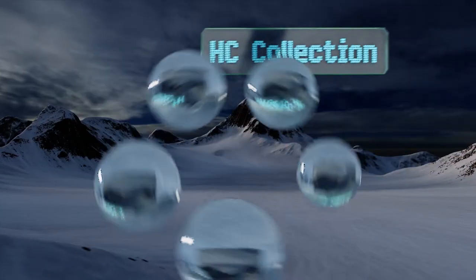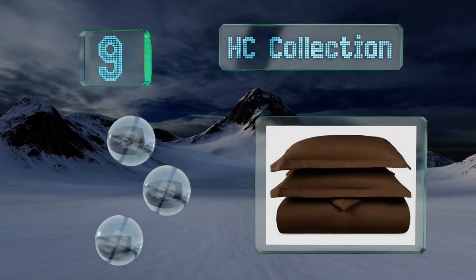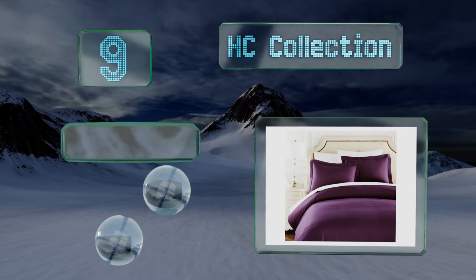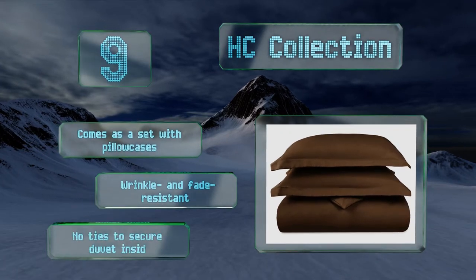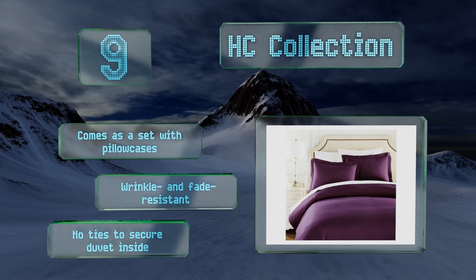At number nine, if you're on a tight budget, the HC Collection is a simple, elegant solution available in a wide array of colors. It's soft and cool to the touch thanks to its microfiber construction and keeps your comforter in with button closures along the bottom. It comes as a set with pillowcases and is wrinkle and fade resistant, but there are no ties to secure the duvet inside.